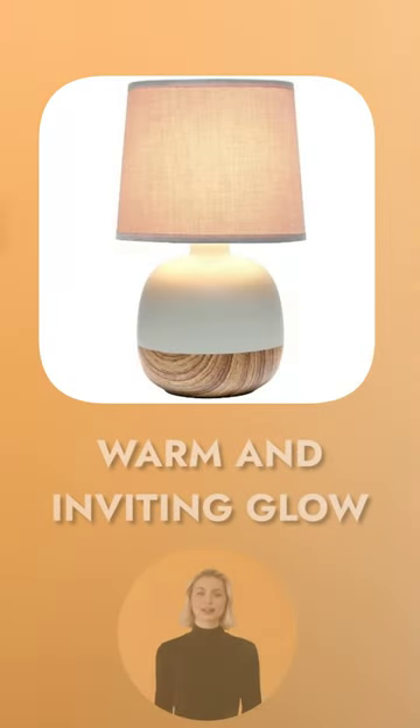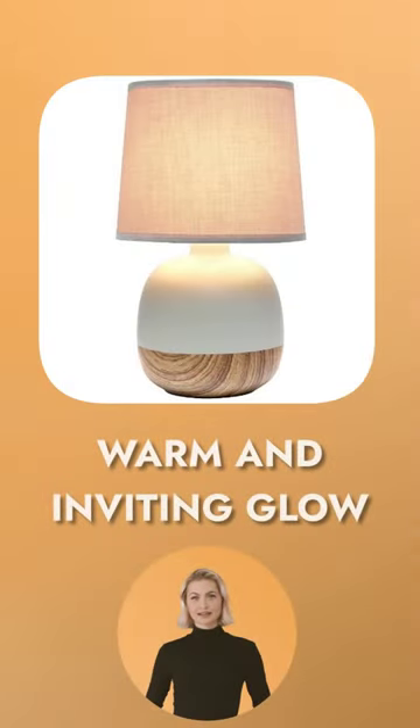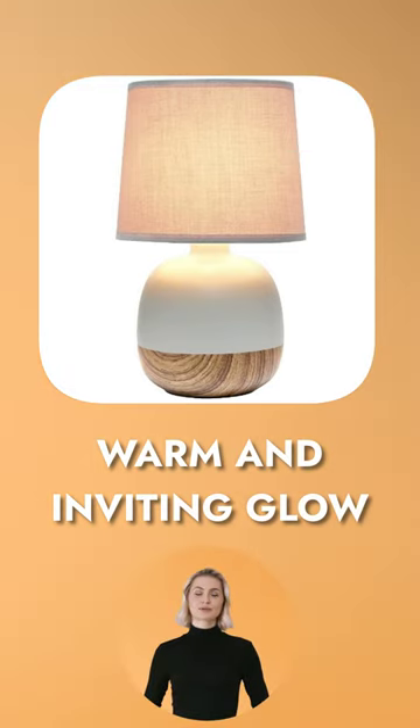Illuminate your living space with its warm and inviting glow, creating a cozy atmosphere for relaxation or entertaining guests. The Simple Designs LT 2078 LWG Petite Mid-Century Table Lamp features a sturdy construction.